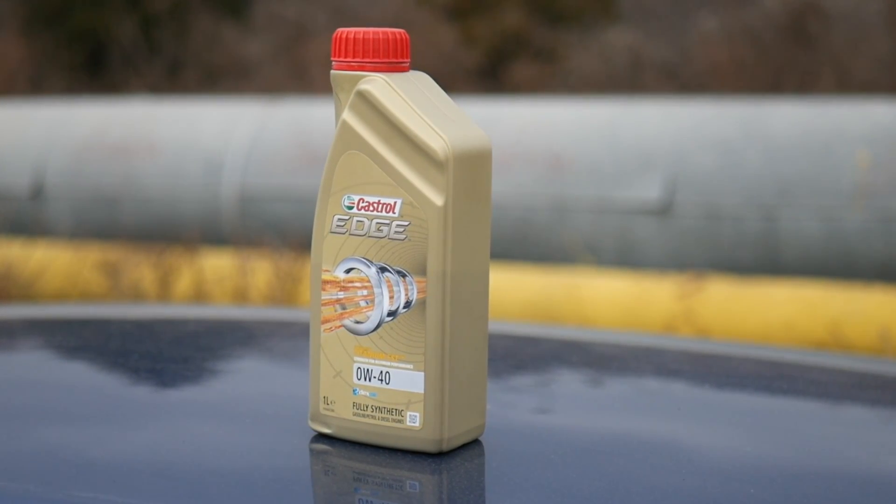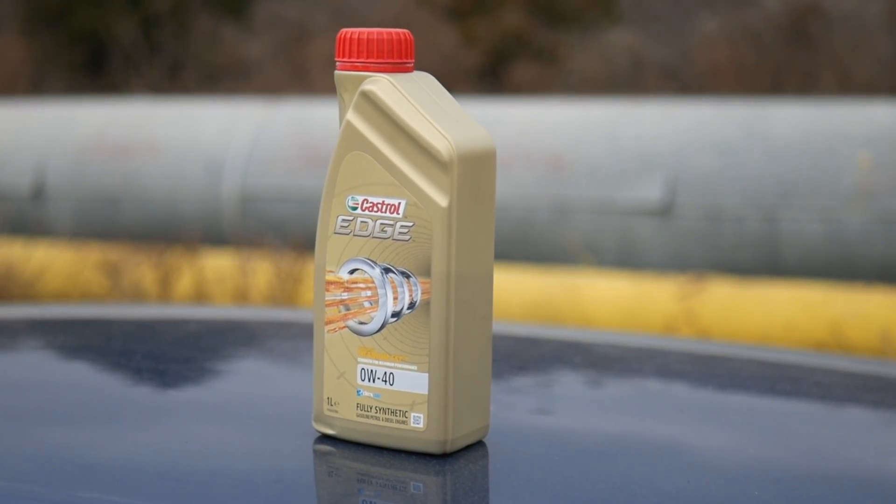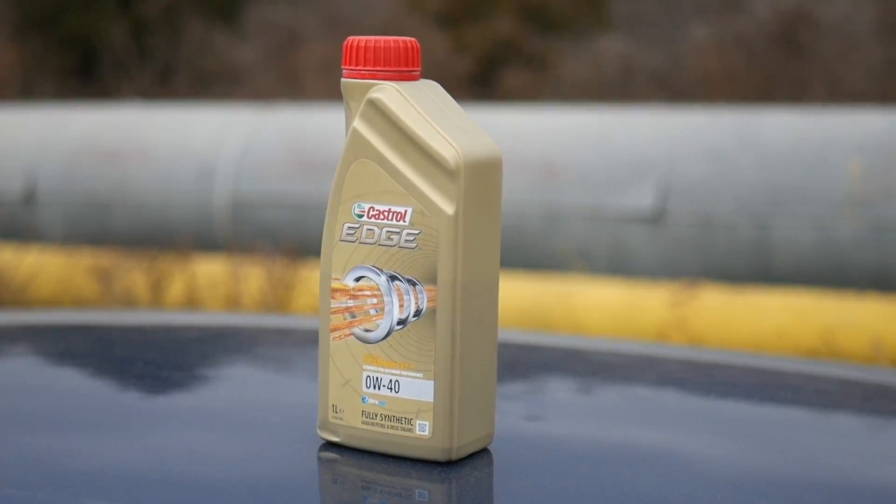The oil is the life of the engine, so don't use cheap oil. Watch this video till the end to find out more about engine oils and what oil you should use.